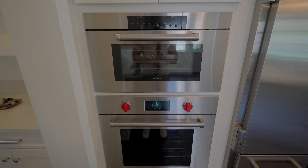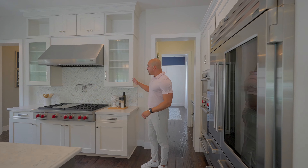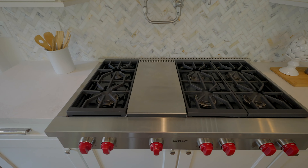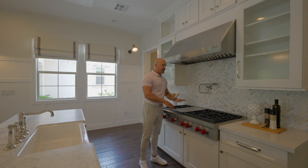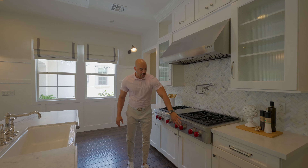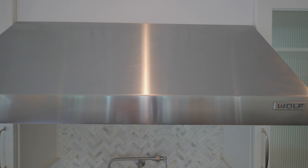We have the Wolf built-in single oven with a warming drawer - very nice. Over here we have a built-in Wolf grill top - not a cooktop. You can tell it's a grill top by the controls in the front, whereas a cooktop has controls embedded on top. We have the matching ventilation hood also by Wolf.